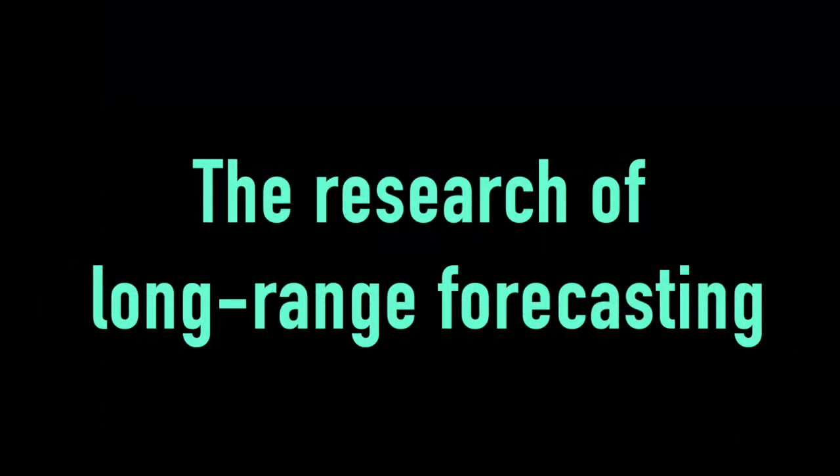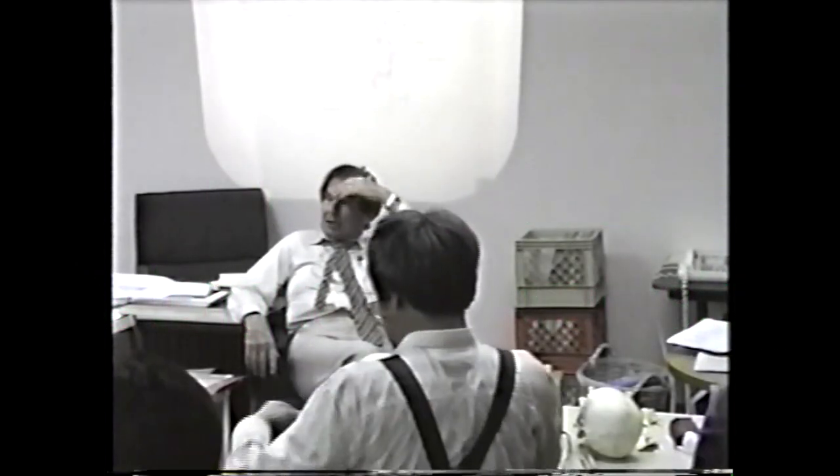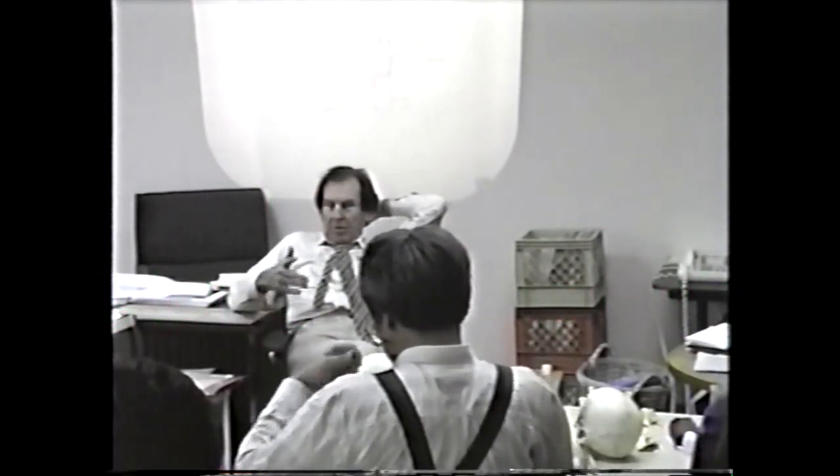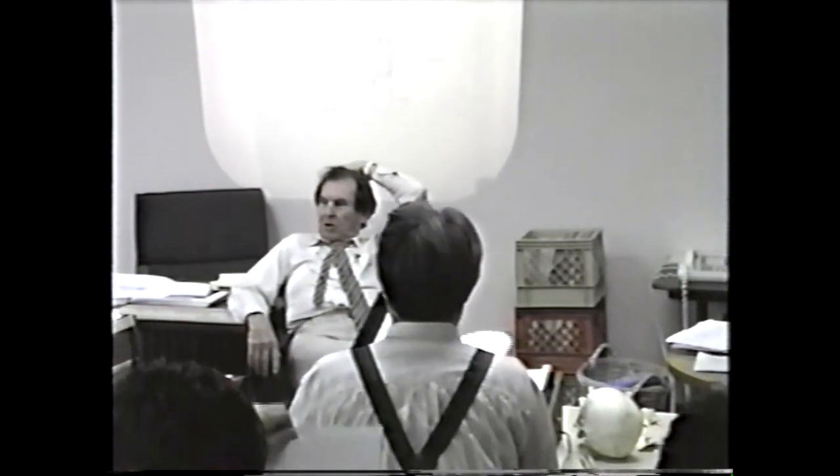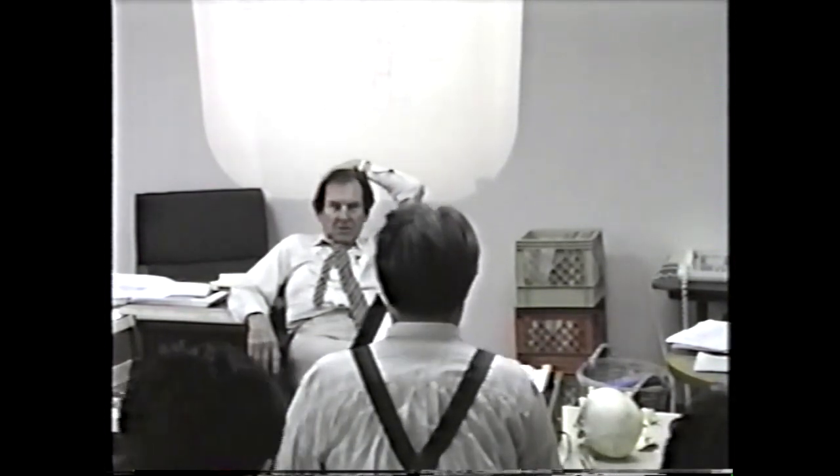Let me congratulate you — you're doing very well. I'm very happy to be your friend. Last spring, after I published my books — I had been working on them since 1962.